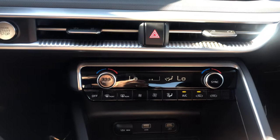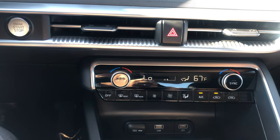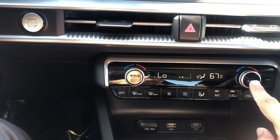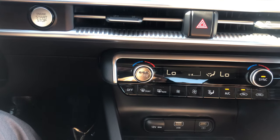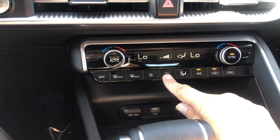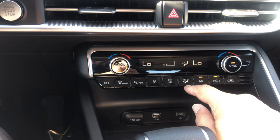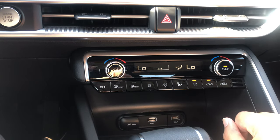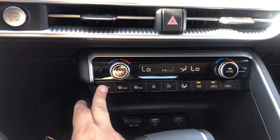You have dual climate control — driver and passenger can be at different temperatures. So if your spouse or significant other runs hot they can be on their side, and you stay on yours. The sync button will always sync the passenger temperature to the driver's. You also have blower speed controls, directional airflow options — feet, face, defroster, feet and face — you can turn the AC on or off, control air recirculation, rear defrosters, front defrosters, or turn the whole thing off.